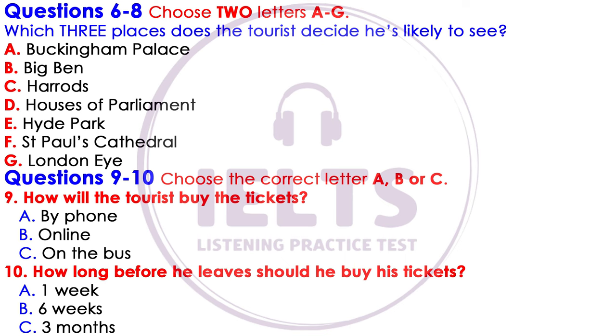But you still have about six weeks before you leave, so you have plenty of time to think about it. Okay. Thanks. You've been a great help. That is the end of part one. You now have half a minute to check your answers.